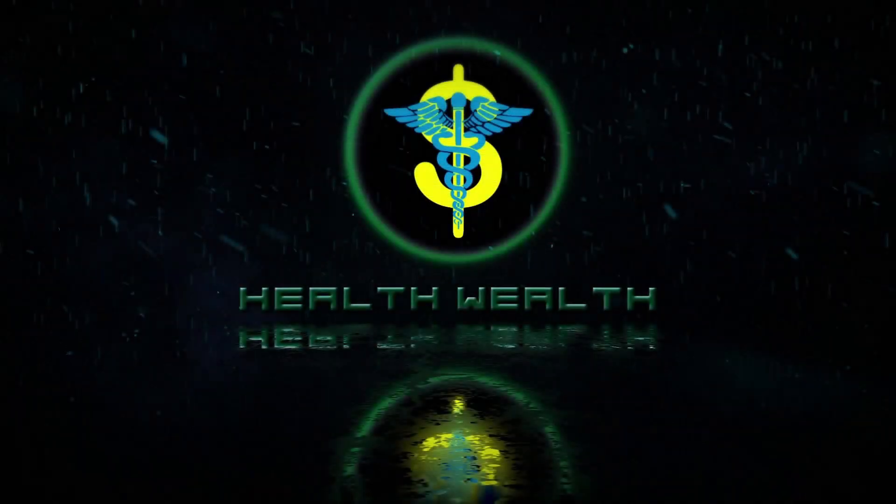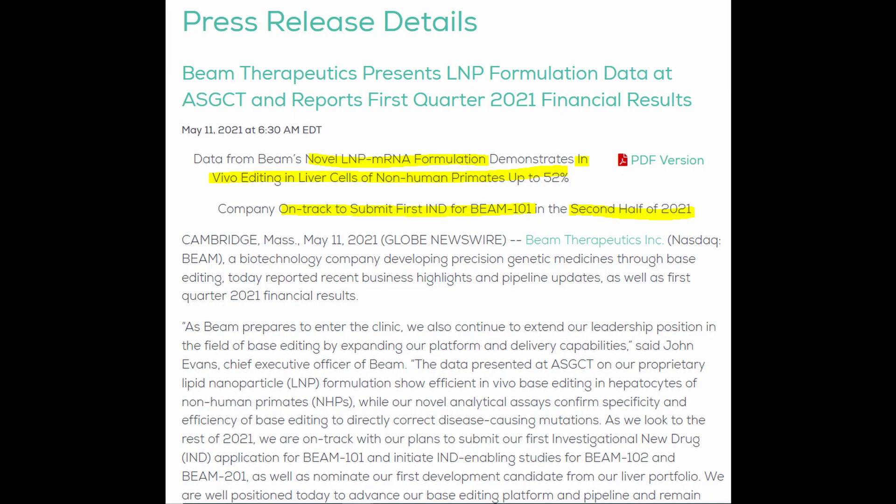If you're new to this channel, welcome. If you're not, nice to have you back. Right off the bat, in their May 11, 2021 news release, there are two elements we'll dissect and discuss in more detail in the following.